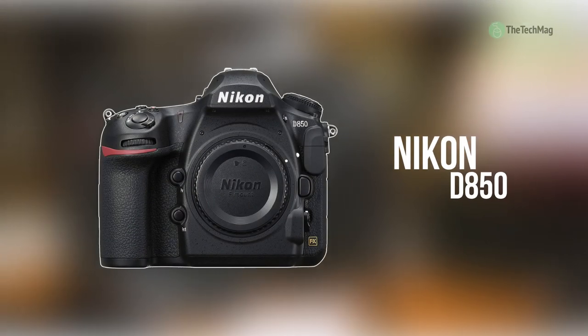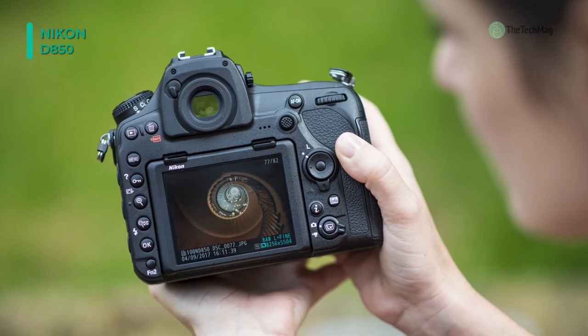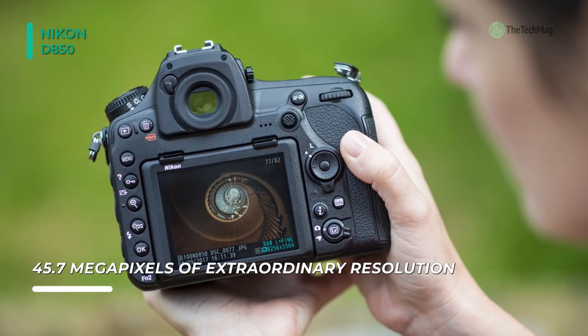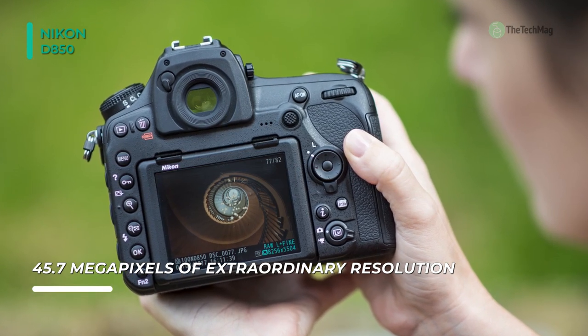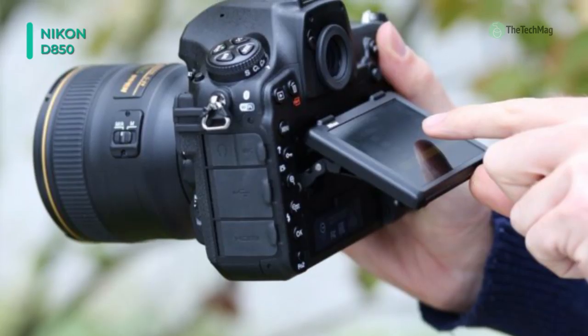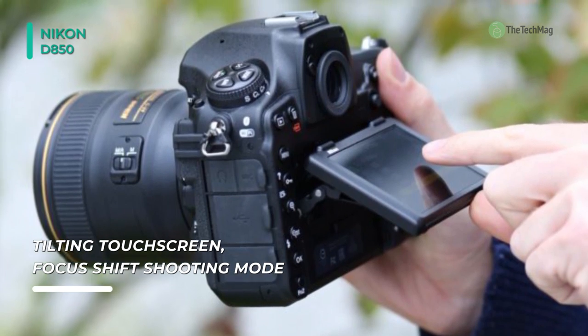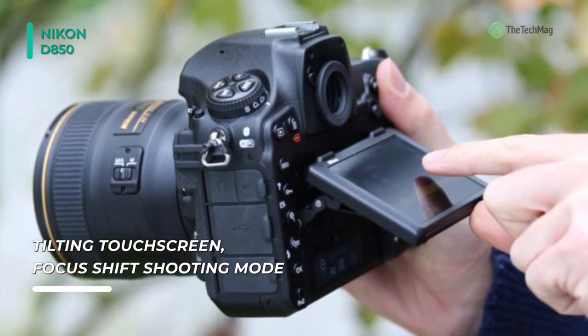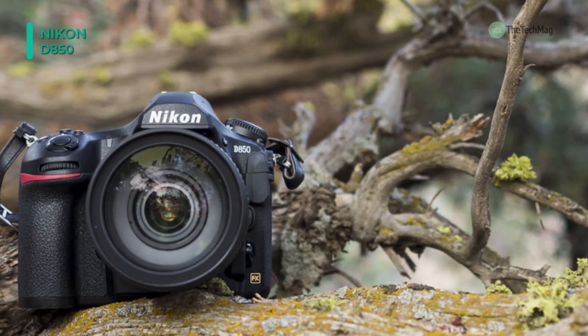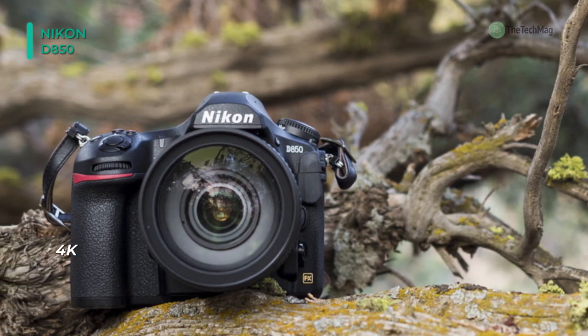Best Nikon: Nikon D850. Providing that speed and resolution can indeed coexist, the Nikon D850 is a multimedia DSLR that brings together robust stills capabilities along with 4K movie and time-lapse recording. With a 45.7MP BSI CMOS sensor and EXPEED 5 image processor, it is clearly distinguished by its high resolution for recording detailed imagery. The back-illuminated design of the sensor can acquire greater detail and clarity when working in low-light conditions.